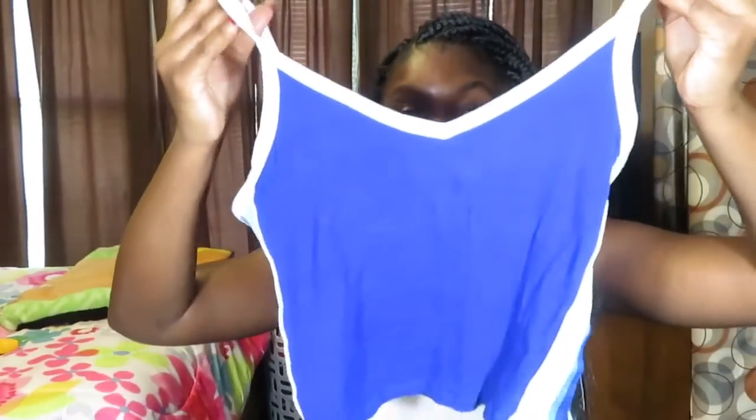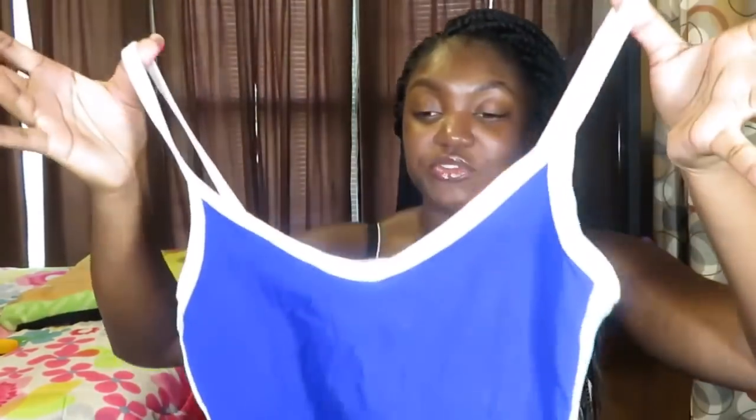Next I got this — I call it a motorsport shirt for some reason — but it's like a blue racer shirt, kind of a tank top but not really. It's light blue and white and it fits really nice. You can wear it with or without a bra. It's really simple, and I wanted some simple summer pieces.